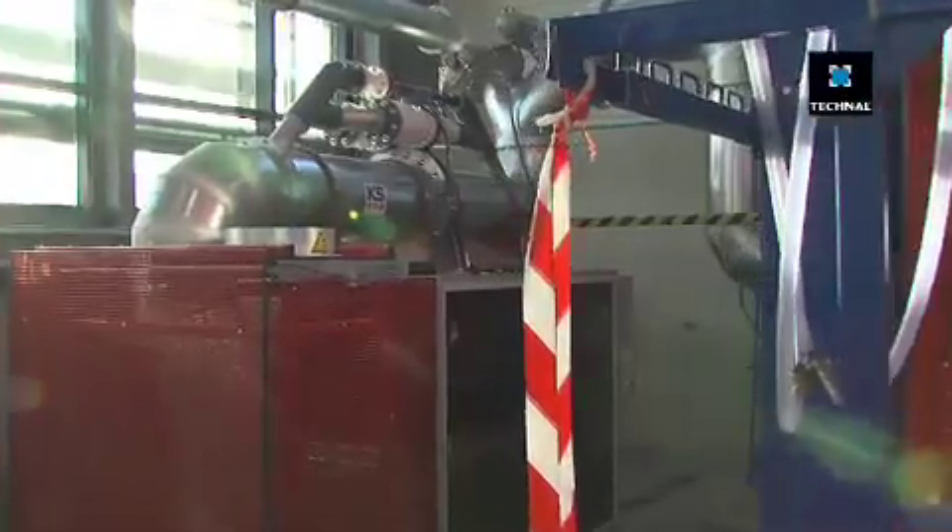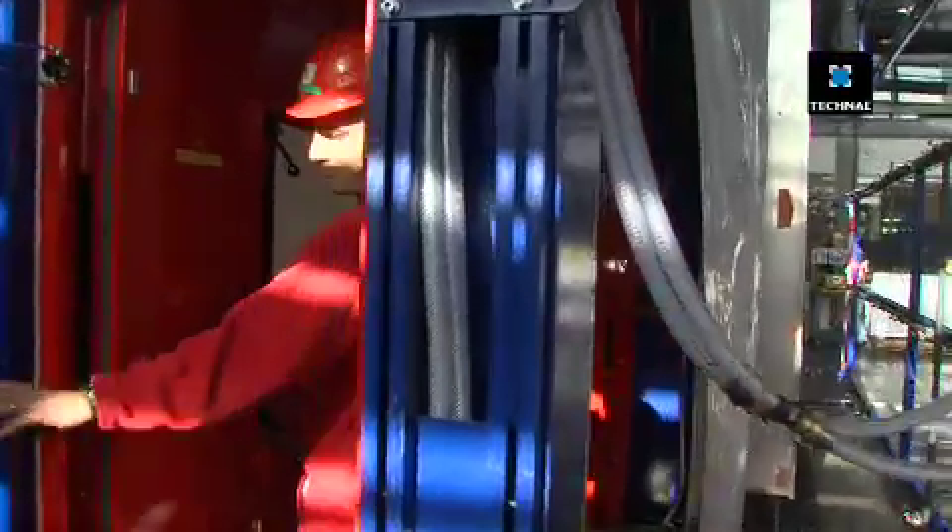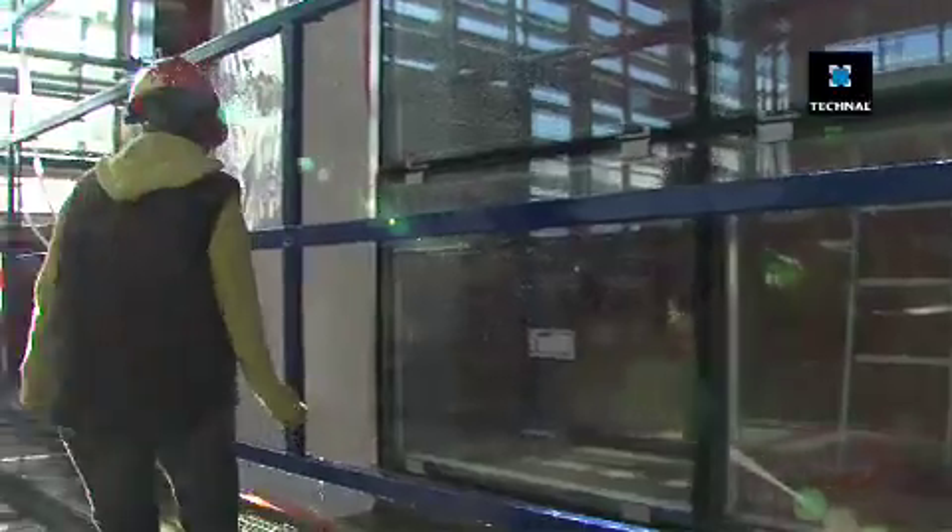This rig tests resistance to a positive and negative pressure of 5,000 pascals, namely a wind speed of nearly 200 miles per hour. The Technal Technical Centre is also available to customers and architects from all over the globe wishing to test their particular projects.